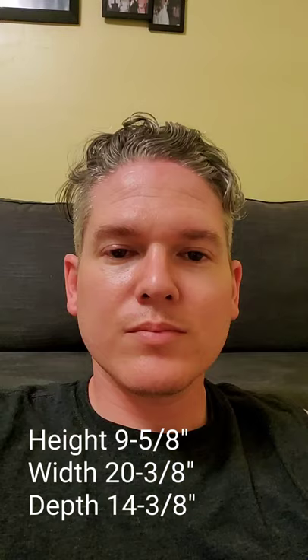I hope that answers your question and I hope that was helpful for your furniture purchase. Have a nice day.